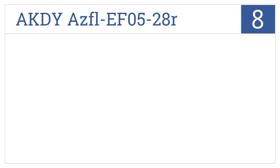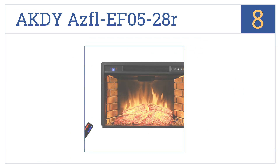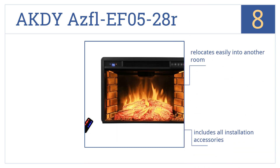Coming in at number 8 on our list, the economical AKDY AZFL EF0528R is engineered with a patented electric flame technology and can be placed anywhere with an existing fireplace. It relocates easily into another room, includes all the installation accessories, and operates with the push of a button.